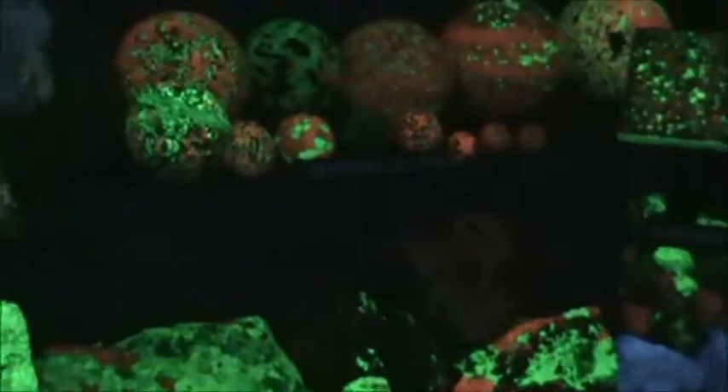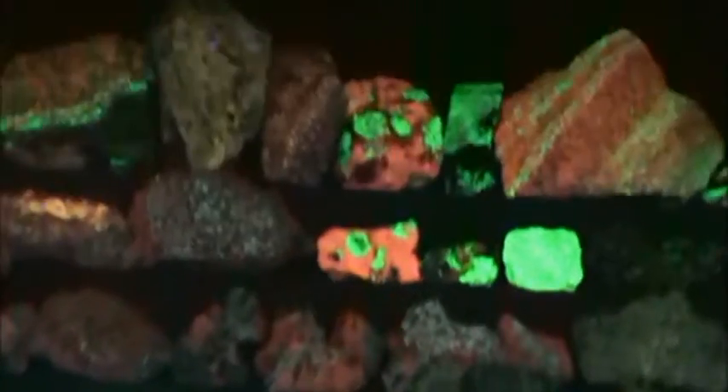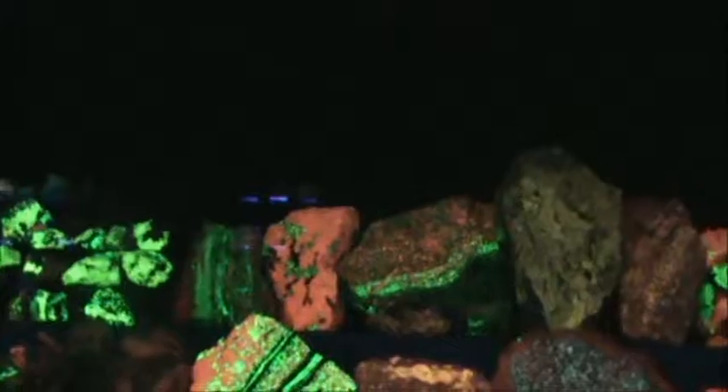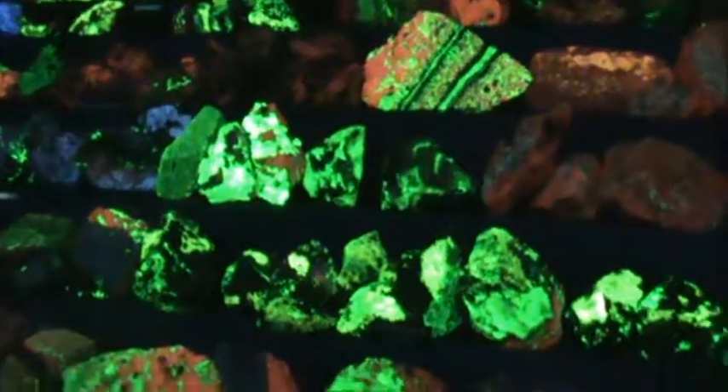Ultraviolet is basically just a fancy word that refers to light that we can't see. But just because we can't see it doesn't mean it doesn't exist. These rocks show that ultraviolet light is present.